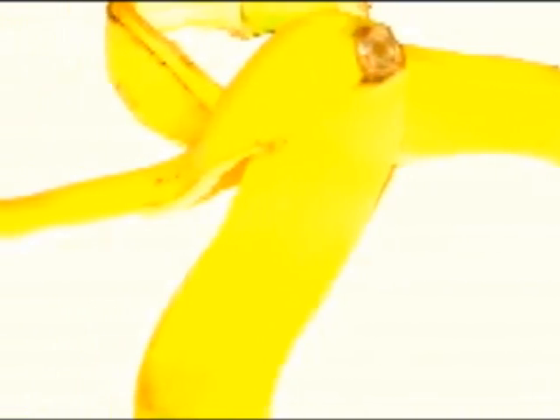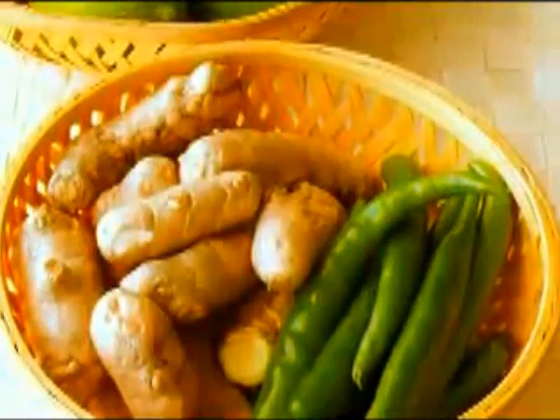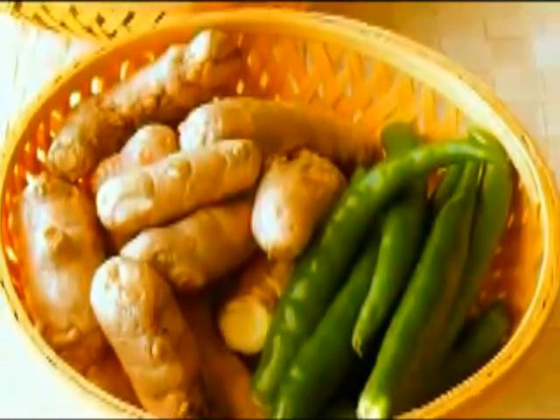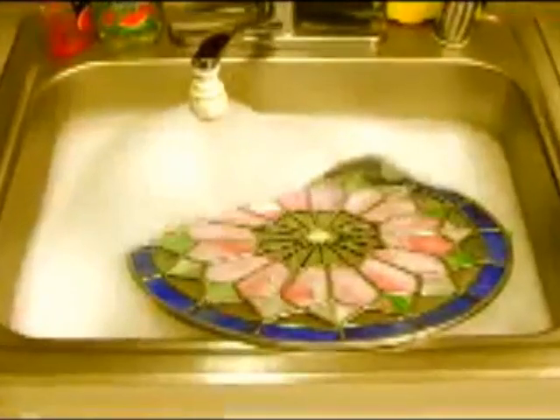Fibrous materials like drumstick skin and banana skin, highly acidic rasam, or highly alkaline materials like ginger wastes should not be fed exclusively or in excess. Care should also be taken to avoid dish-rinsing chemicals, soaps, etc. mixing with the input.